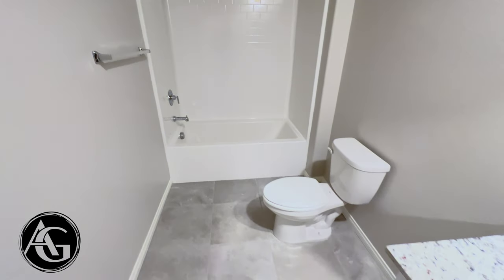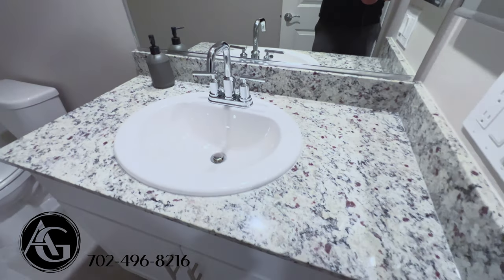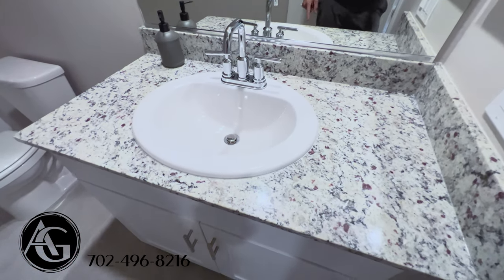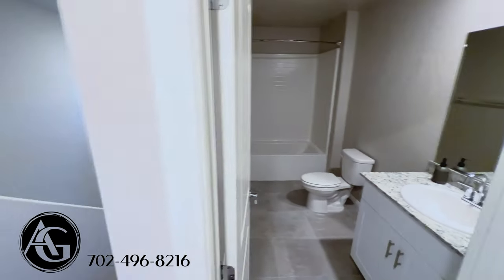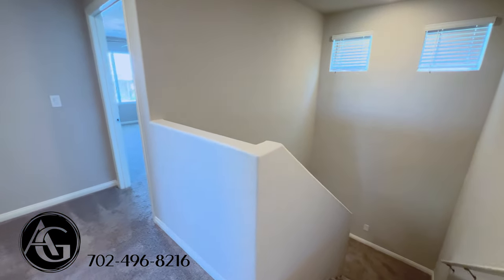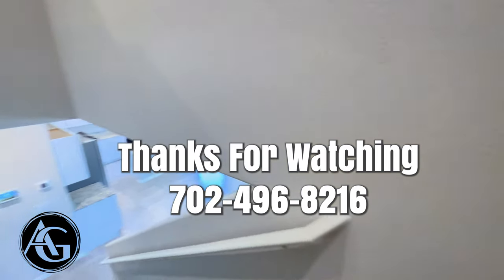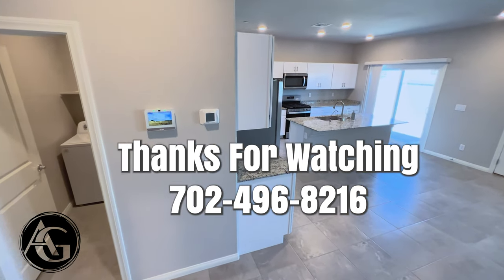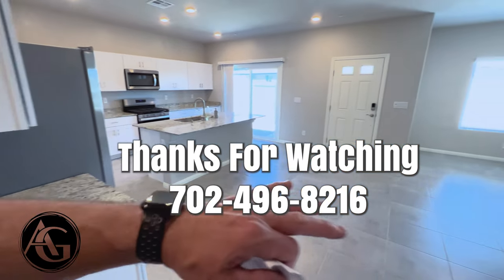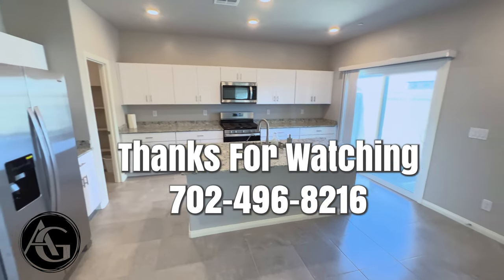The shared upstairs bath has a nice fiberglass tub, very clean, with the same tile we see in all the wet areas, matching granite vanity, and white cabinets — everything matching throughout the home. That's the upstairs — no loft, but 1,919 square feet. My name's Andrew Guyance, thank you so much for watching. If you have any real estate questions or needs, please give me a call right away — I would love to help you out. Thanks for watching. Andrew Guyance with Simply Vegas — I'll see you on the next tour.